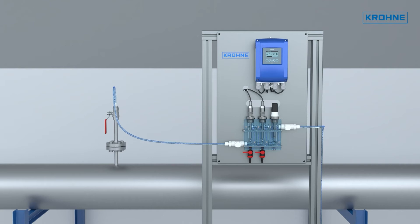This system continuously measures the pH-corrected free chlorine content, the pH value and the temperature.